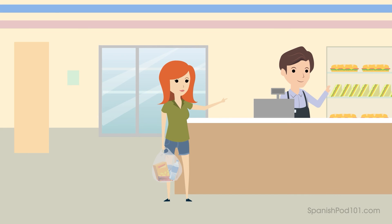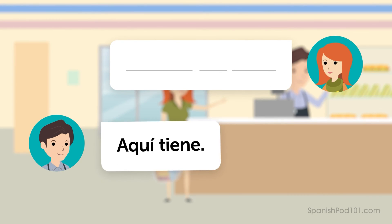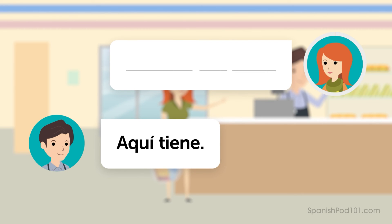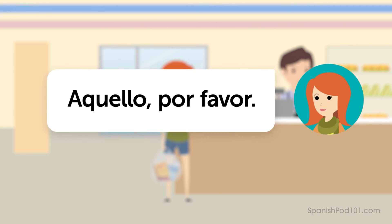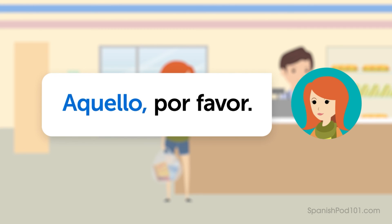Let's try one more. Imagine you're Karen and you see an item in the showcase behind the clerk. Ask for that over there. Ready? — Aquello, por favor. — Aquí tiene. Listen again and repeat: Aquello, por favor.